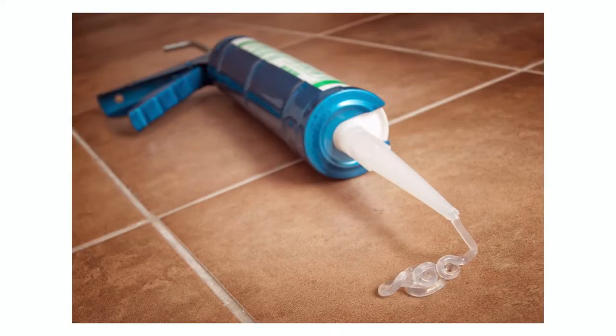If you're resealing the edges of your kitchen sink, you may want to go for a clear caulking depending on your countertops. Don't be afraid to ask questions at the store when buying products to make sure you do it right the first time.